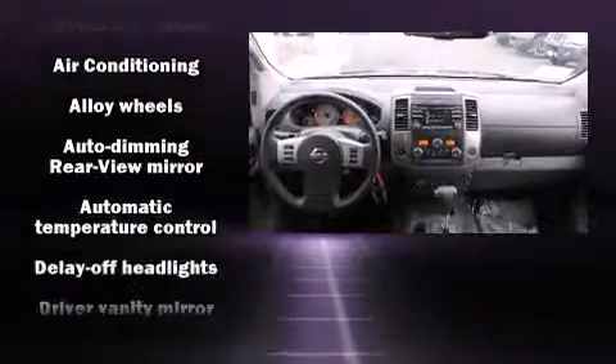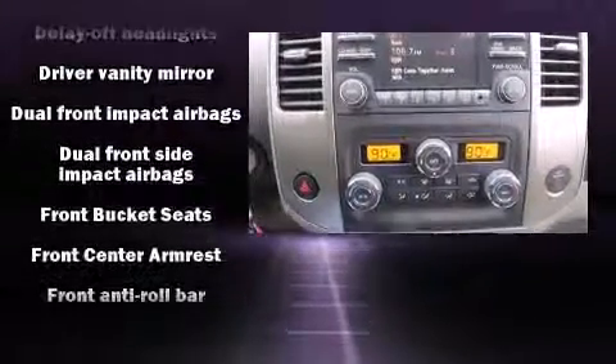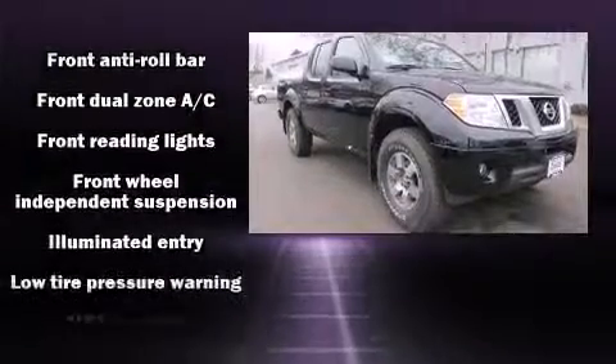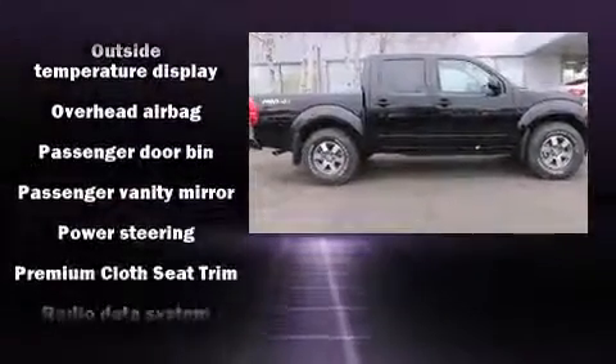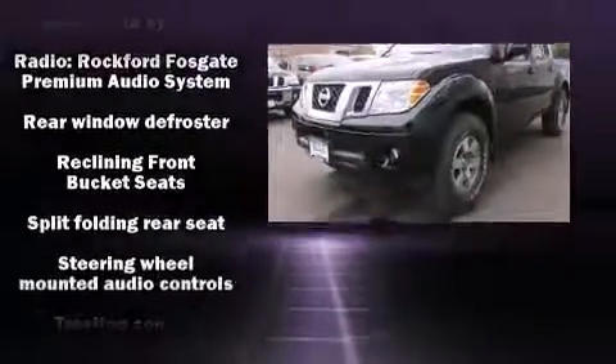Nissan ensures the safety and security of its passengers with equipment such as dual front impact airbags, traction control, anti-whiplash front head restraints, and four-wheel disc brakes with ABS. Various mechanical systems are monitored by electronic stability control, keeping you on your intended path.